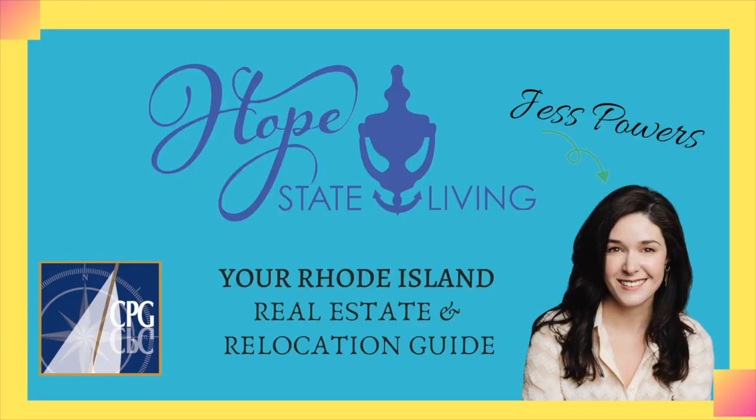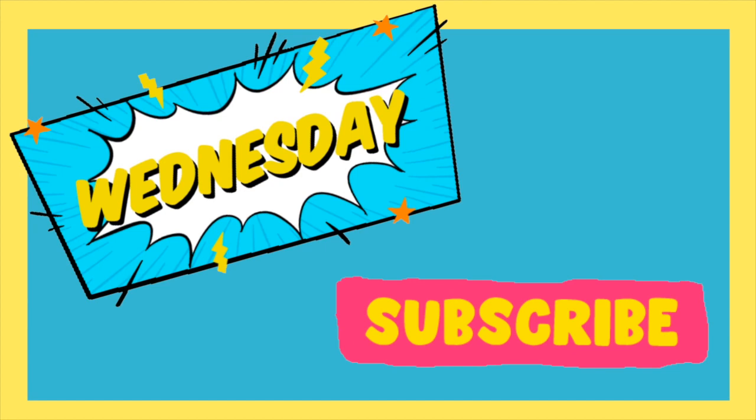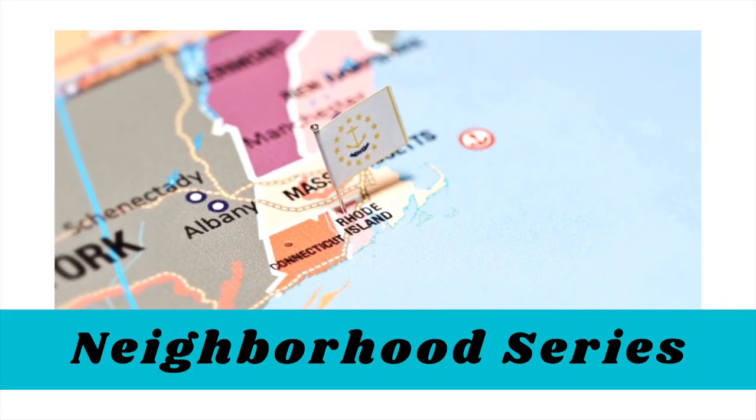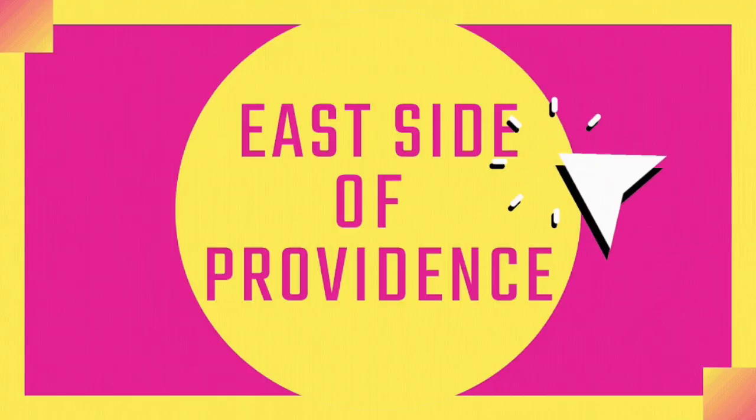Moving to Providence and curious about the east side? My name is Jess Powers and this is my YouTube channel all about living in the Hope State. I post videos every week so be sure to subscribe so that you don't miss out. This is part of my Moving to Rhode Island neighborhood series, where I talk about some of Rhode Island's most unique and distinctive neighborhoods and towns. So let's jump right in and talk about the east side of Providence.